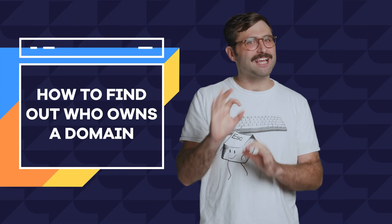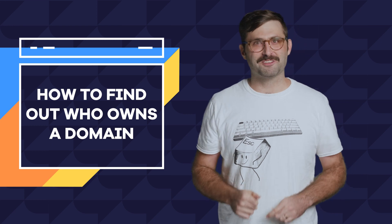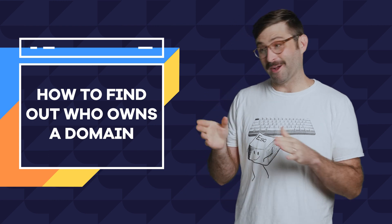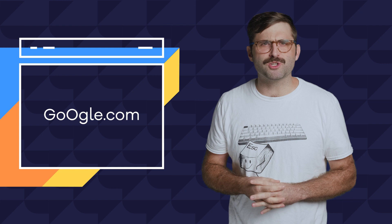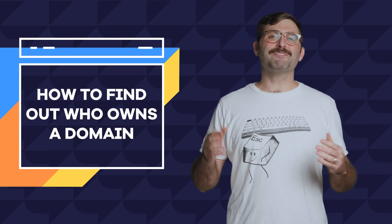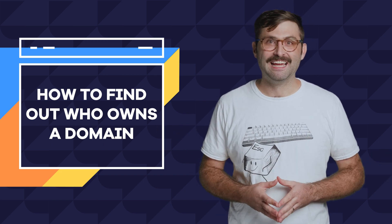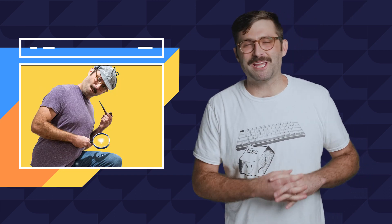I have a few side hustle ideas that I want to run by you, but the domains are already taken. Let me know in the comments which one I should go after. First idea, actually submitted by my creepy uncle: Googgle.com, a site that shows you the best spots to set up binoculars at the beach. Nope, never mind. So you have the perfect website domain, but it's taken. It's probably taken. But no worries, let's put on our detective pants and see what we can do.